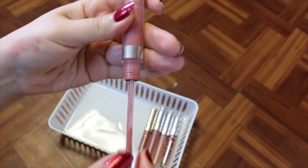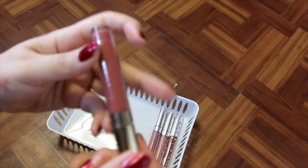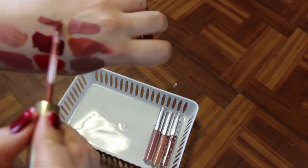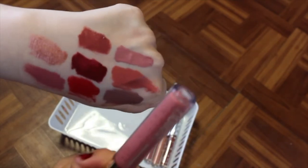Then I've got Alyssa, another Kathleen Lights collaboration — yes, I have all of her collaborations with ColourPop, you'll see a trend. I'm going to hold onto this one. Then I've got Lightweight, which is an ultra matte lip. Oh, I love this — I don't even remember having this. I'm going to hold onto that one because I never wear it, and I'm going to try to wear it.